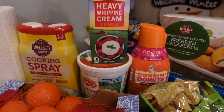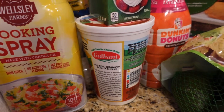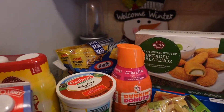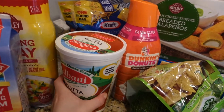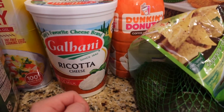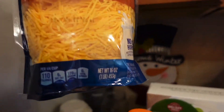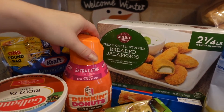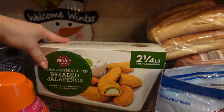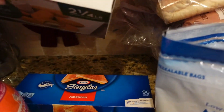I also got some cooking spray — it's the BJ's brand. I don't use this very often so I didn't want to buy anything fancy. Then heavy whipping cream, ricotta cheese — I use this for stuffed shells, pizza, and other pasta recipes — and sharp cheddar cheese, two 16-ounce packs, plus Dunkin' Donuts creamer.